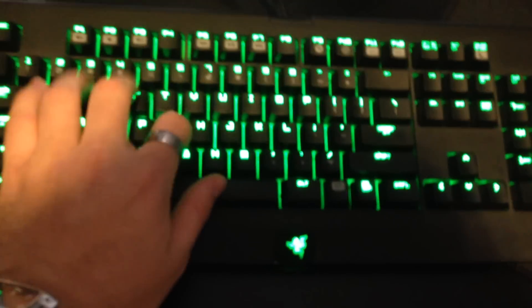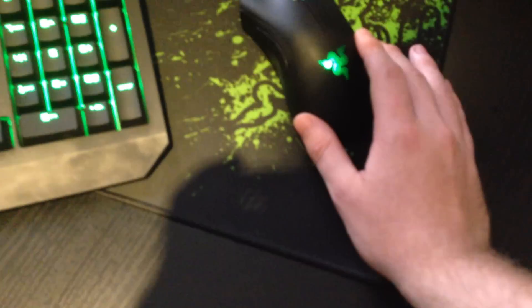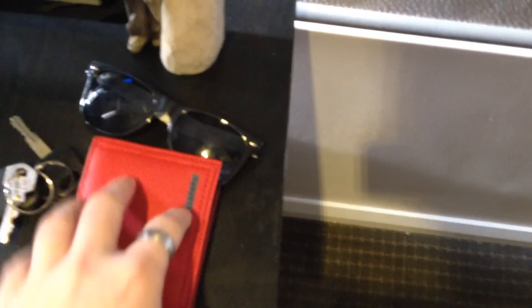My keyboard's mechanical and that's awesome — it's the Black Widow Ultimate keyboard. Just the Goliathus mouse pad and the Deathadder mouse. That's my wallet and car keys. I drive a 2000 Forester, I think.